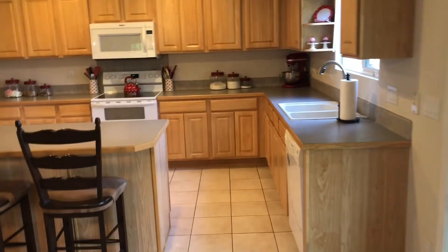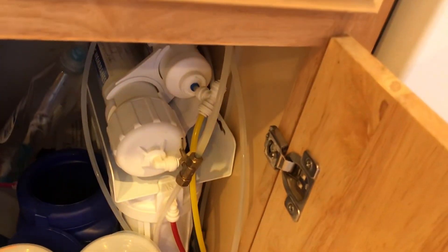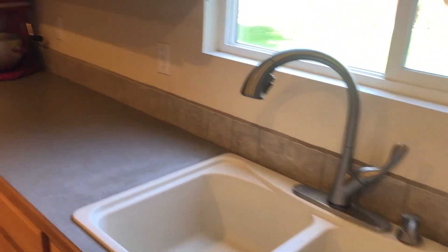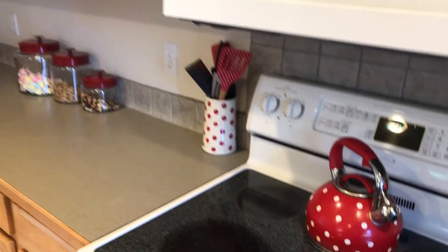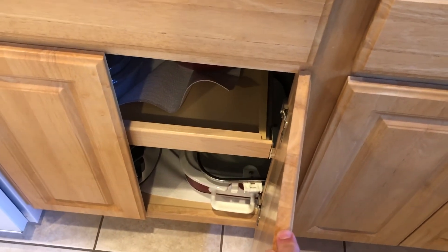Tile flooring in the kitchen, tile backsplash, and an upgraded deep sink. The owner has a six-part osmosis filtration system that gives you nice clean drinking water whenever you want it. Nice upgraded sprayer faucet. So much counter space in this house — double oven, Whirlpool microwave, Maytag oven. Another feature is some pullout drawers, which is a really nice upgrade.